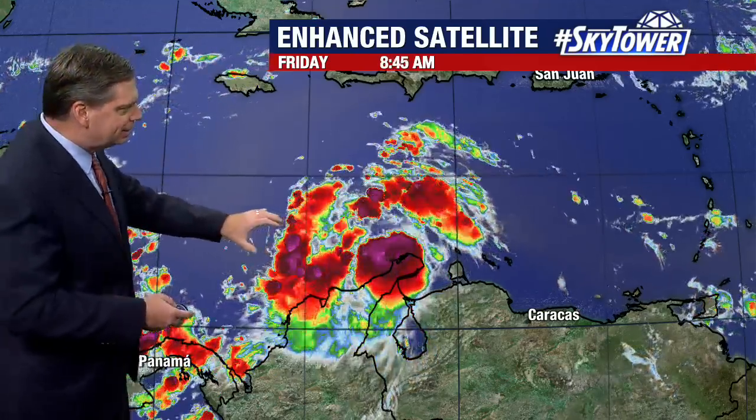We've got warm water and lower wind shear by that point, and that's going to really give it the ability to intensify over the next couple of days.